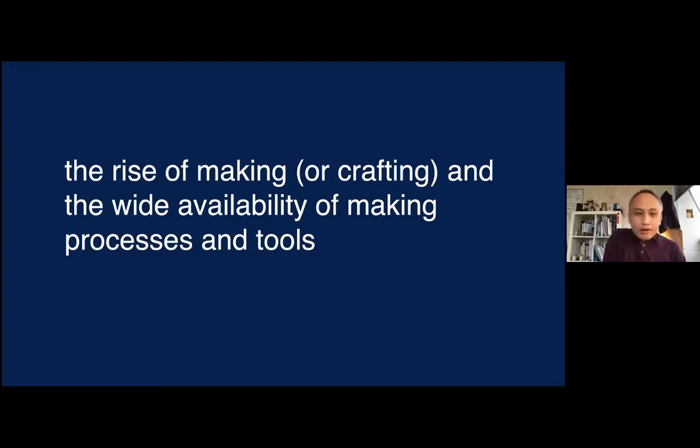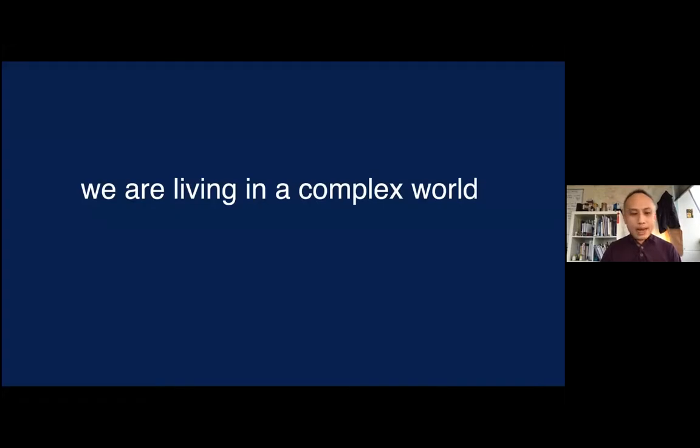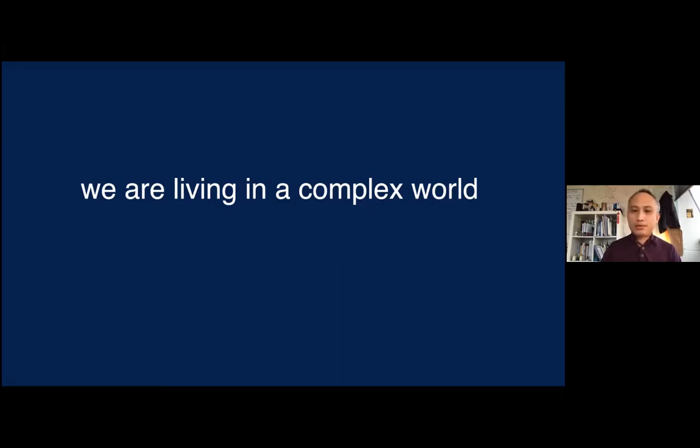The rise of making and crafting, and the wide availability of making processes and tools, have reshaped what the creative economy looks like and how we approach education in design. Consumers are increasingly valuing things that are well considered and built to last. Our students are really passionate about sustainability and how to make things last longer. We are living in a complex world — things like climate change, sustainability, aging population, and healthcare challenges — and these issues are fertile ground for designers and engineers alike to make an appropriate response.